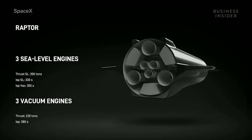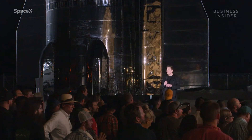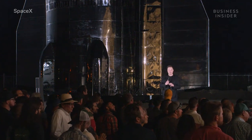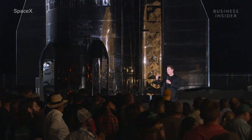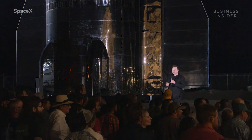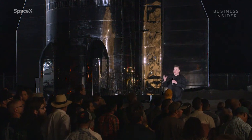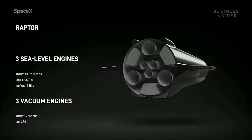Unlike the nine engines on SpaceX's Falcon 9 rockets, Starship will fly on six more powerful Raptor engines. The ship will have three sea-level Raptor engines — which are actually on the rocket right now — and they gimbal, meaning the whole engine moves to steer the rocket. The three sea-level engines move up to about 15 degrees, and three vacuum engines optimized for efficiency will be fixed in place.